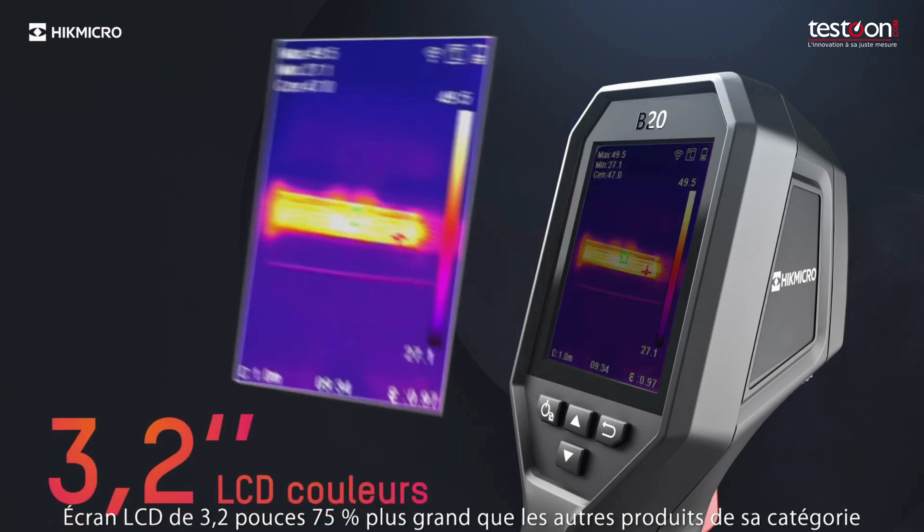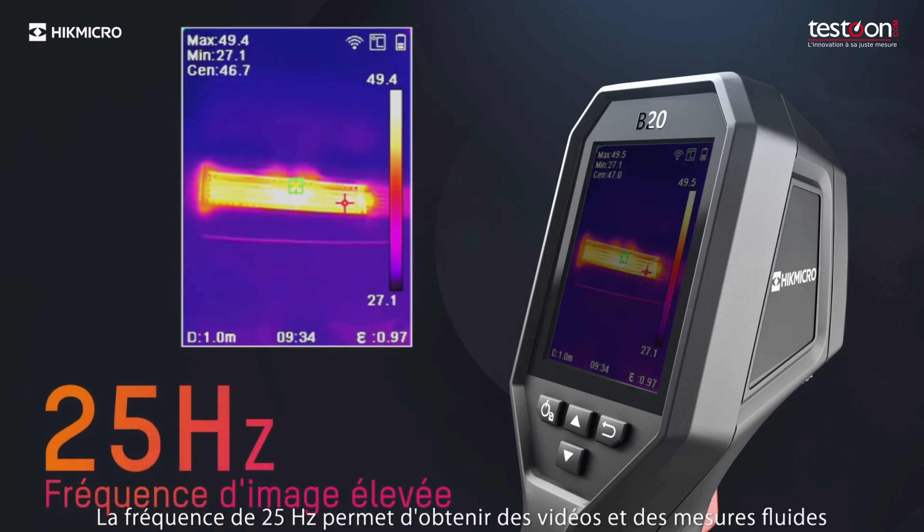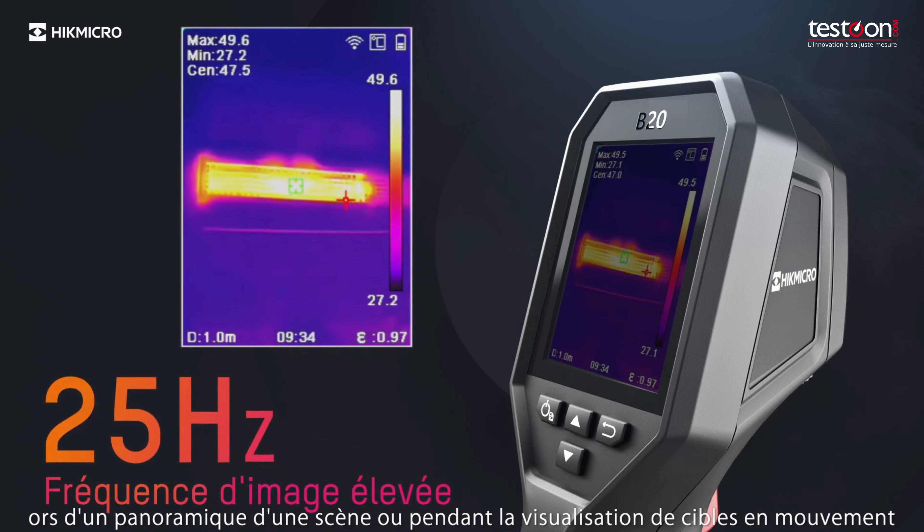A 3.2-inch LCD screen, 75% larger than other products in their category. 25Hz delivers smooth videos and measurements while panning across scenes or viewing moving targets.